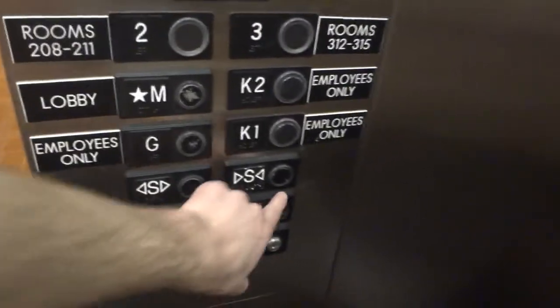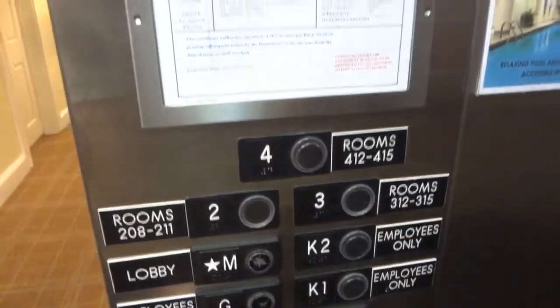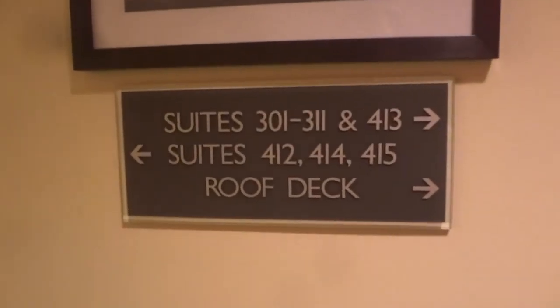Let's just look at the buttons in front. We actually looked at K2 before — that's the second floor of the kitchen. It's a bit weird to pull the light out.